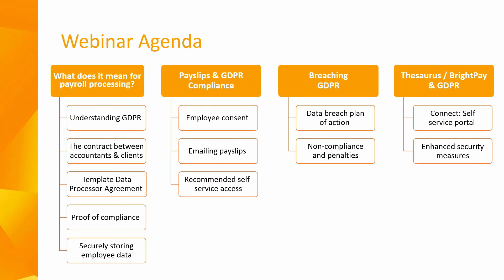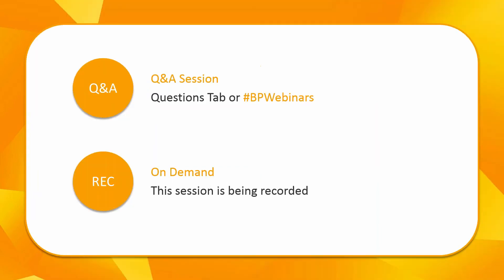Here is the agenda for today's webinar. We're going to look at what GDPR means for your payroll processing, your payslips and your GDPR compliance, breaching GDPR, and finally how we have prepared and how we can help with GDPR compliance. We're also going to look at our add-on products BrightPay Connect and Bright Contracts to show you how both can help with your GDPR compliance.